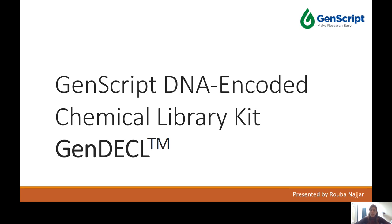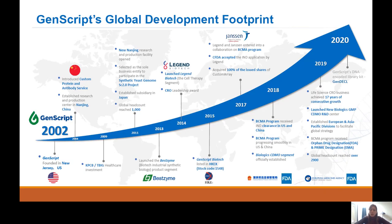Hello everyone, thank you for calling in today. Today I will be presenting to you the new DNA Encoded Chemical Library kit — a brand new product released by GenScript. My name is Ruben Azhar, I am the product manager for gene editing and molecular biology products at GenScript.